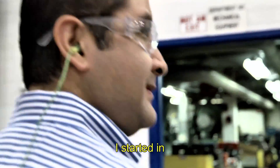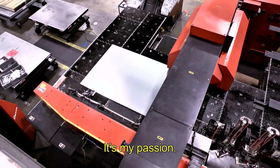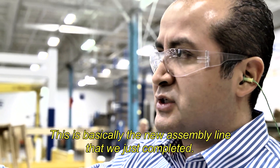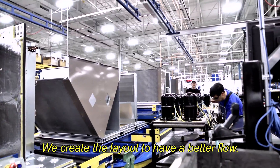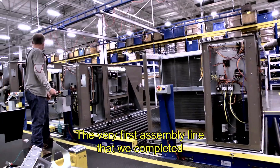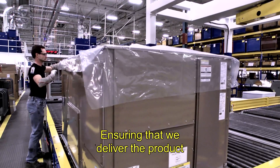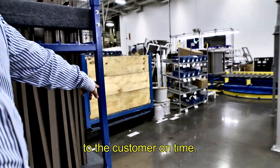I started in the continuous improvement area several years ago. It's my passion. This is basically the new assembly line that we just completed. We created a layout to have a better flow. The very first assembly line that we completed, we are exceeding our initial target, ensuring that we deliver the product to the customer on time.